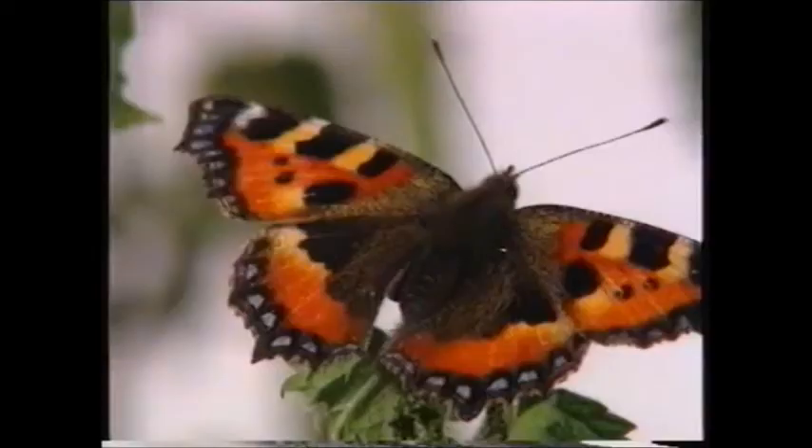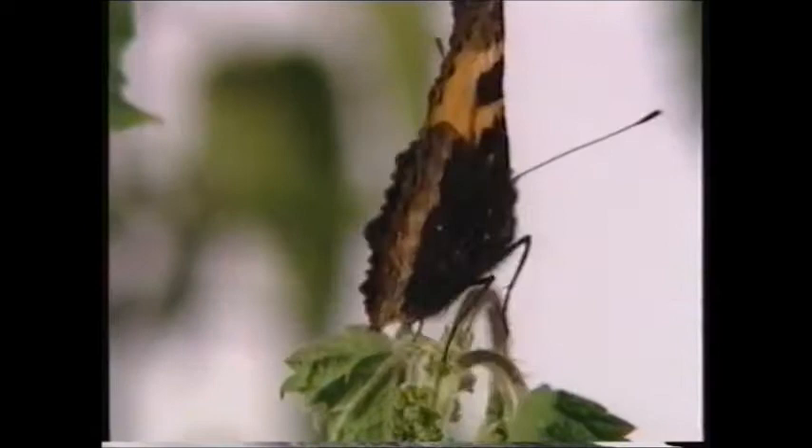Have you ever noticed how some of them prefer certain flowers to others? This butterfly is called a small tortoiseshell.